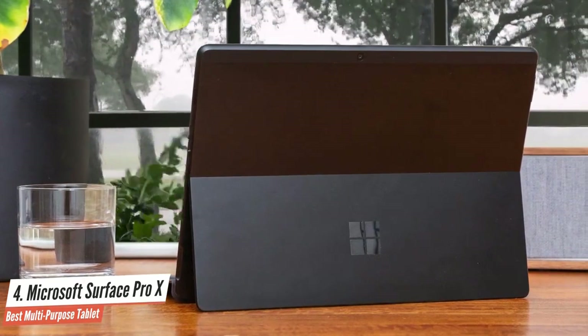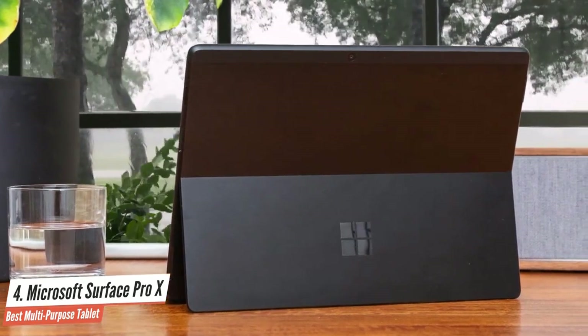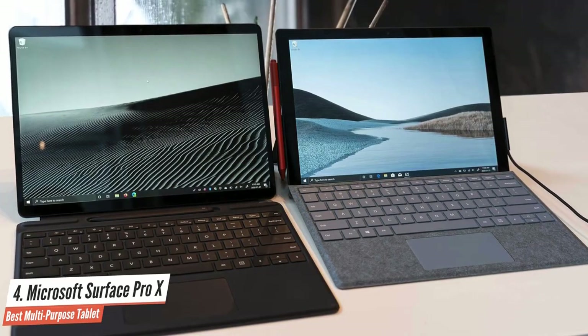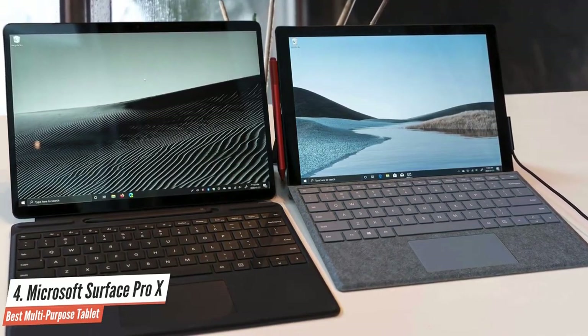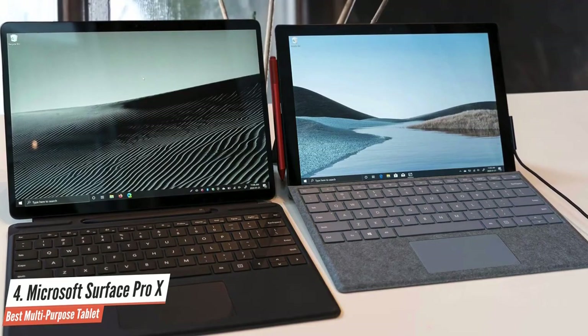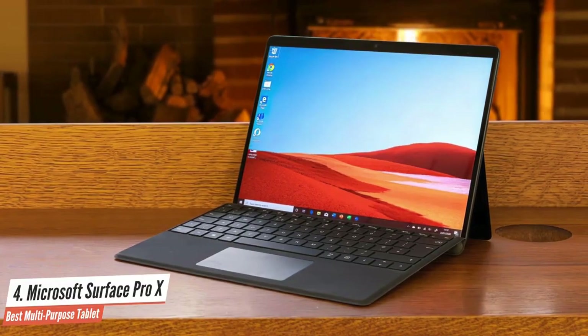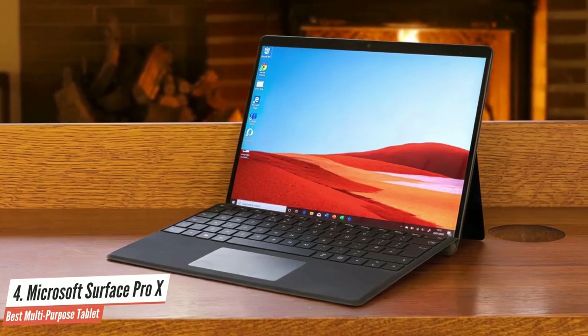Surface Pro X is a unique device with a particular target audience. Think of it more like a specialized tool rather than a do-it-all PC. If you need a tablet that's always on LTE, turns on quickly, and brings the benefits of a 2-in-1 laptop, the Surface Pro X solves some problems for you.